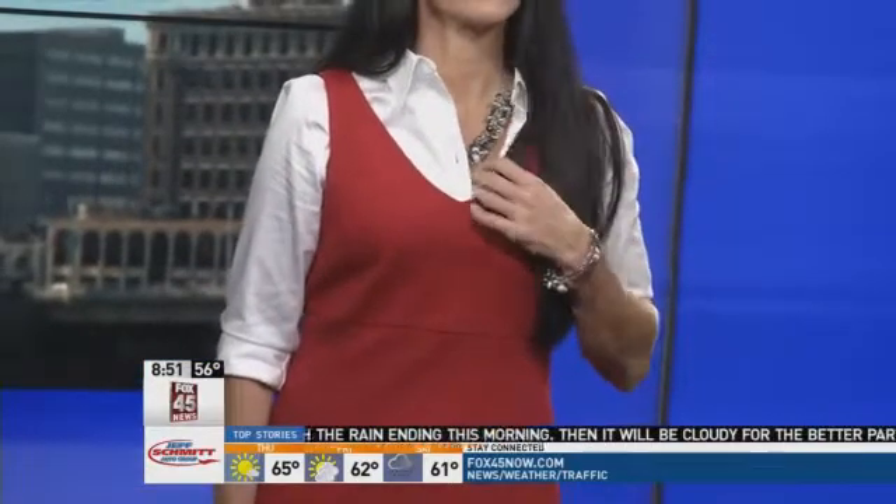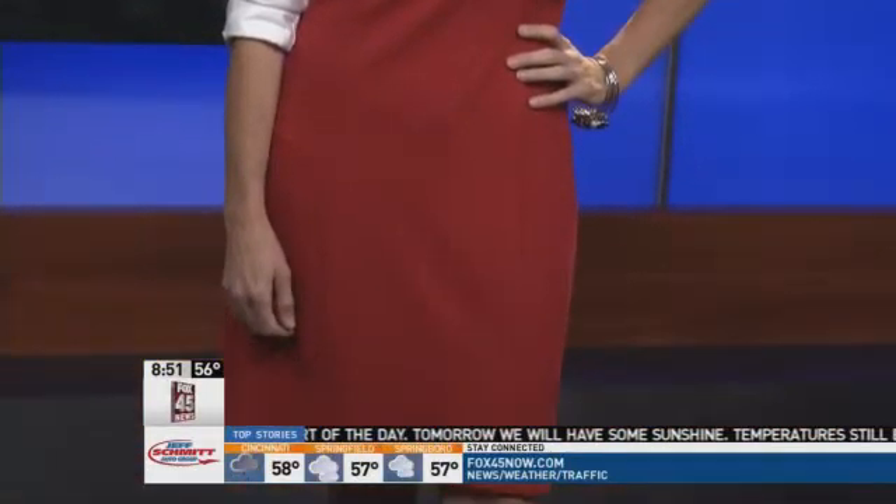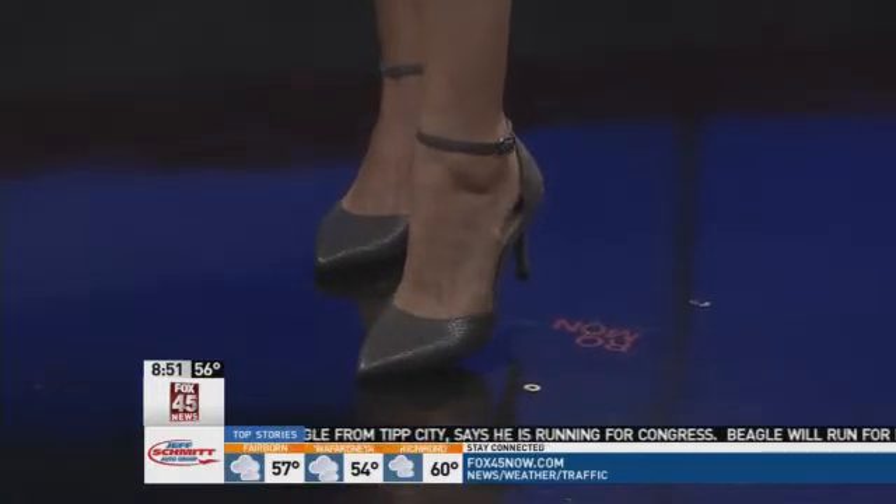The dress is from New York and Company Outlets and it's $28. It comes in a lot of different colors and patterns, so it's a definite must for your wardrobe. The gray shoes are also Cole Haan — they just came in yesterday. These are a great little ankle strap shoe, leather in the front and suede in the back, perfect for the upcoming fall season and great for the holidays too.